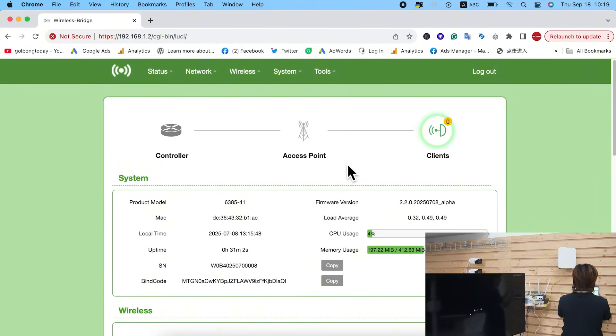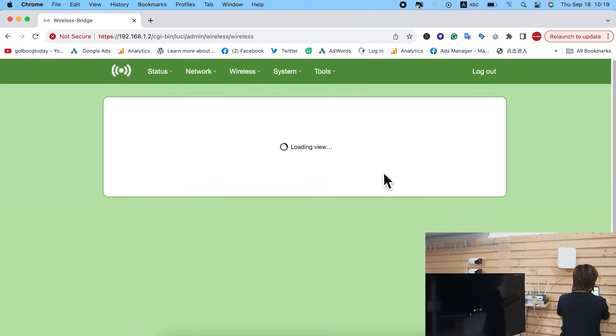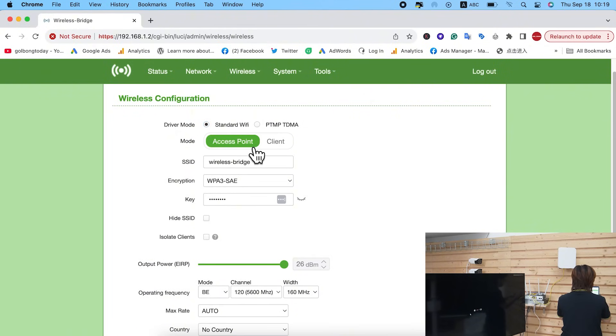We're going to set one bridge as master access point and the other as client. I'll show you how to set the master bridge — the process is similar for both. Go to the Wireless section. We're setting the master bridge so click Access Point; when setting the client, just click Client. We're doing a point-to-point link, so click Standard Wi-Fi and select Access Point.